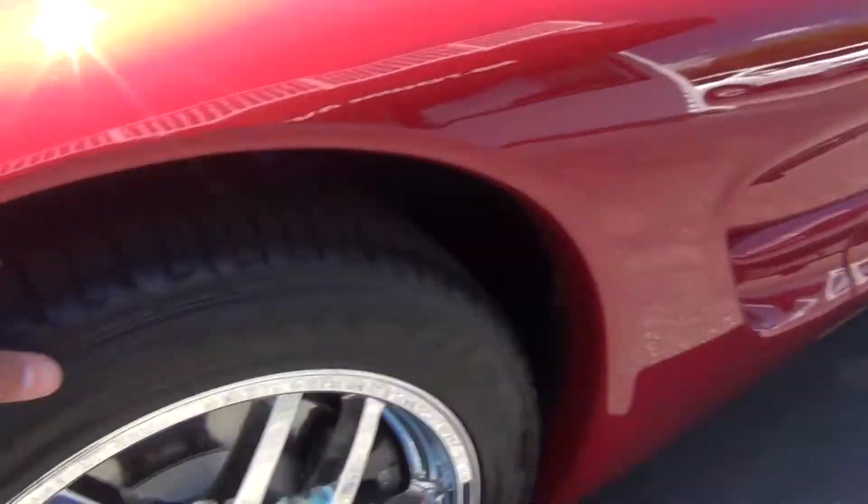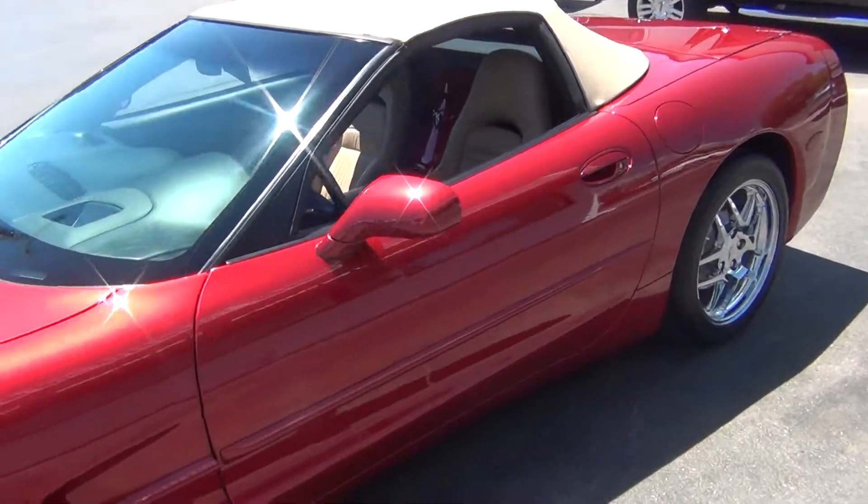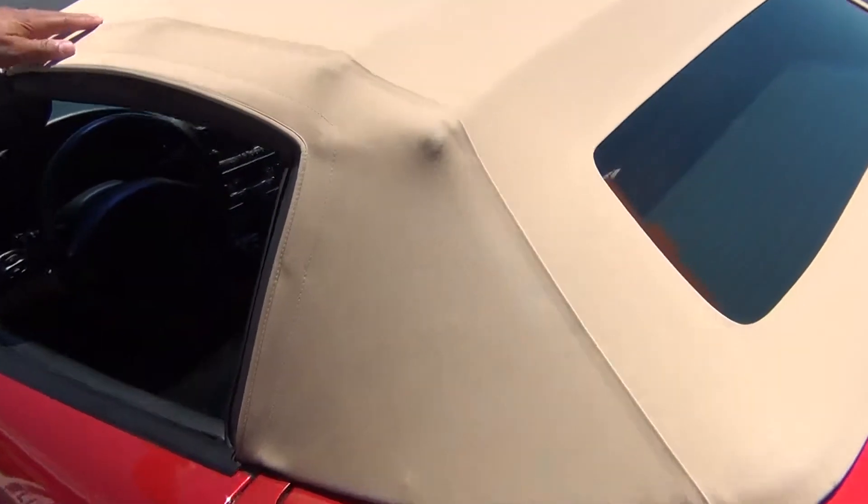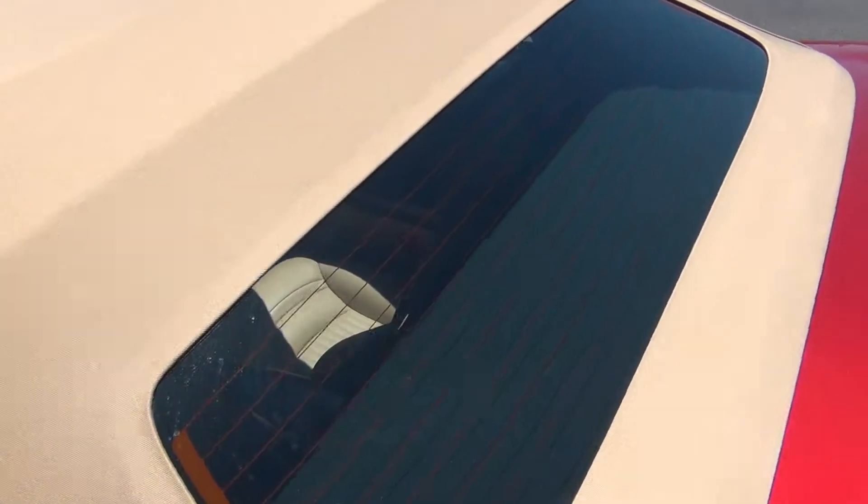You're knee deep in tread like brand new tires — you can see you've got tons of tread life left. The top is in excellent shape. There's no rips, no tears or stains at all. It's in perfect condition.